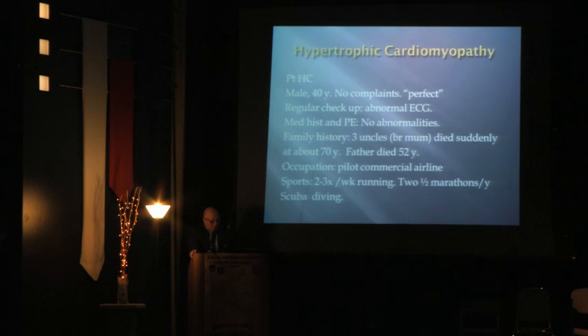Should we consider this a positive family history? Yes — because of the father, not the uncles. The father dying at age 52 prompts us to assess the risk of coronary artery disease. His occupation is a commercial airline pilot; he runs two or three times a week, has completed two half marathons a year, and loves scuba diving — he is really in good shape.